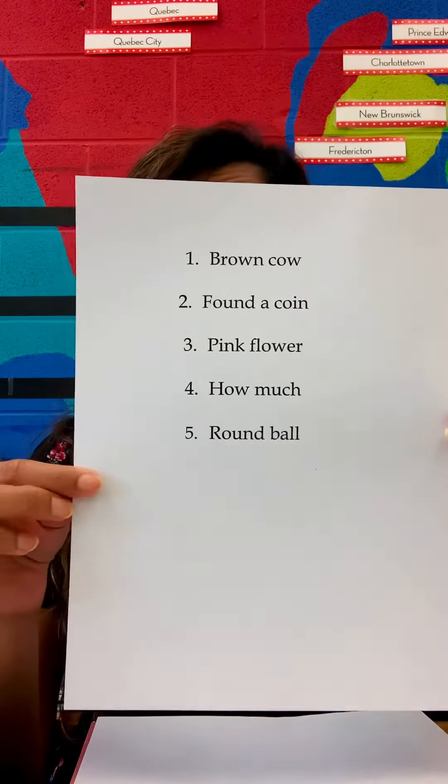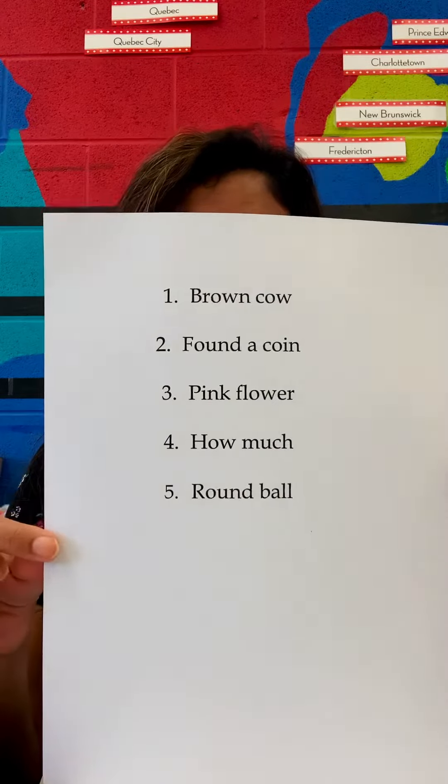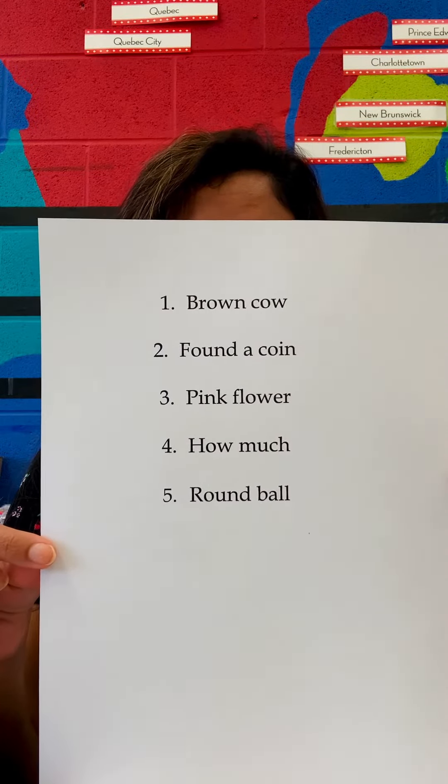Okay, these are your phrases for this week and I'm gonna hold it up. You can pause the video to correct your phrases. And I will see you next time.